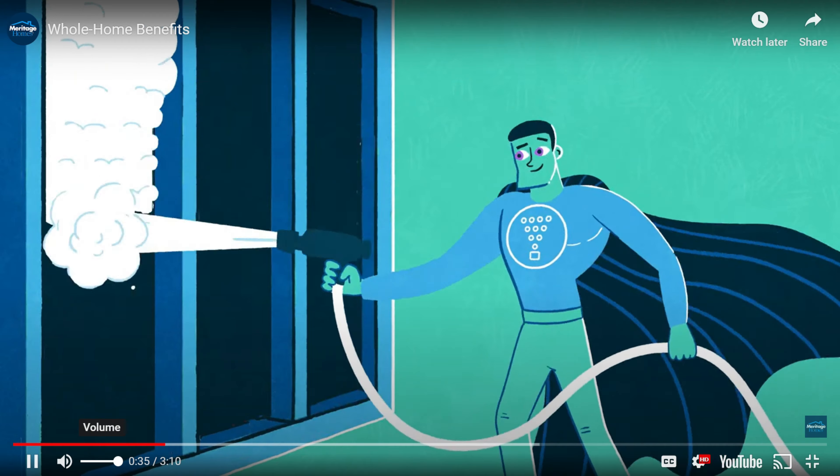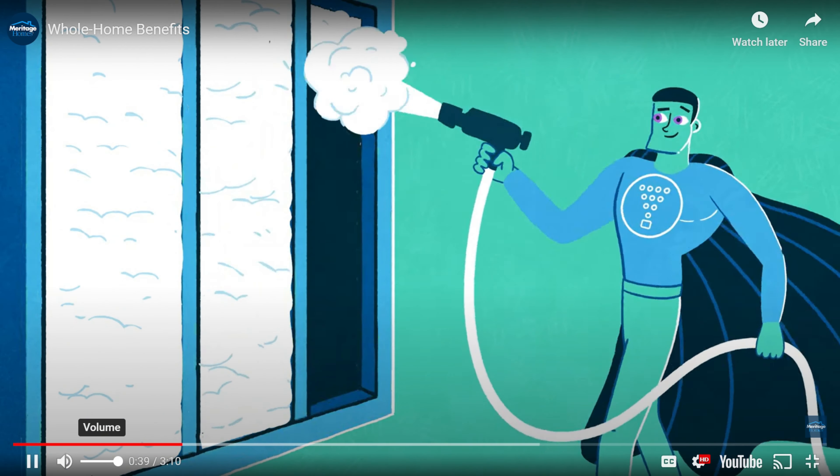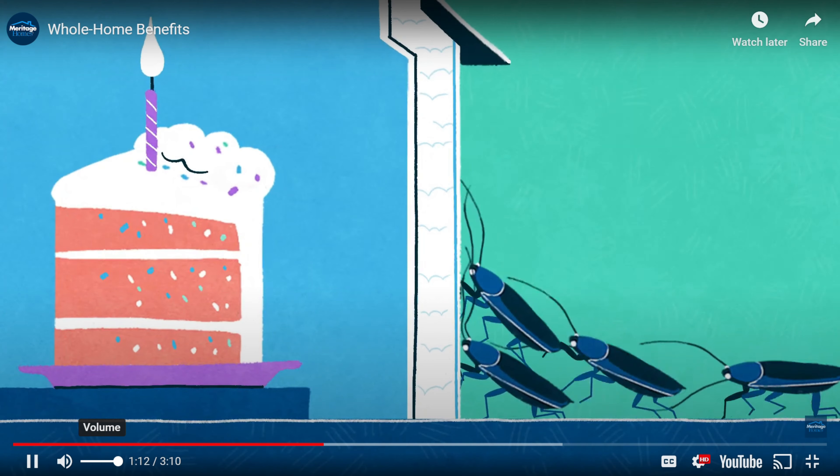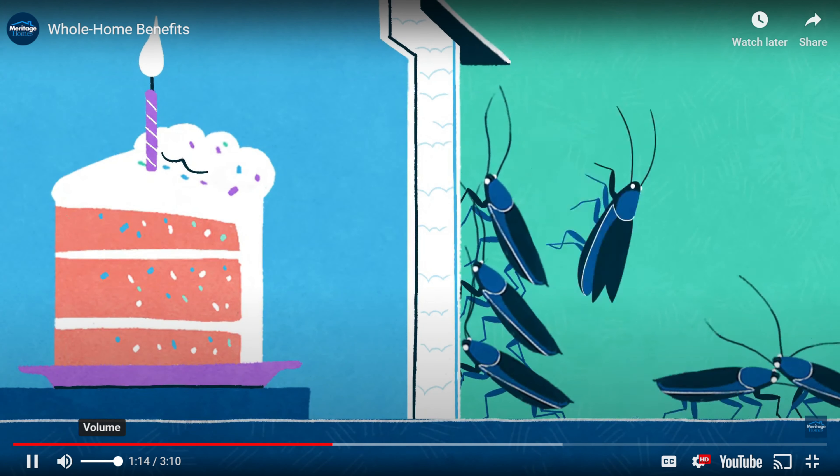Before we get into our next models, one thing you might not know is that Meritage Homes exceeds Energy Star guidelines. They use spray foam in the walls and the attic for insulation, and this helps not only with your heating and cooling bill, but it also helps to keep bugs out and reduce outside noise. Definitely reach out to me so I can get you connected with the right floor plan and the right lot in this beautiful community.